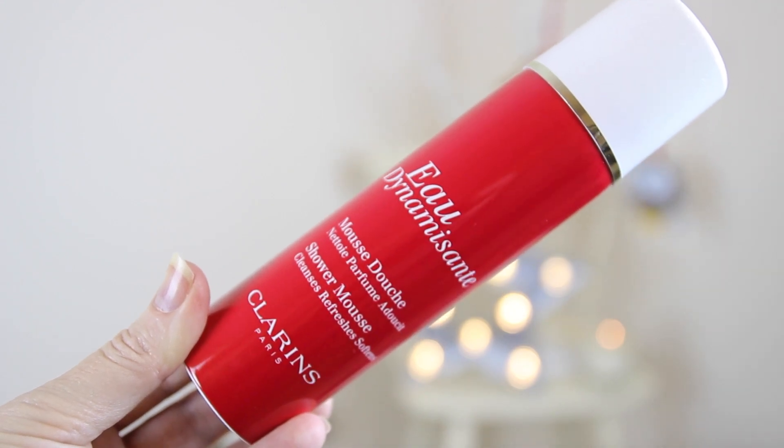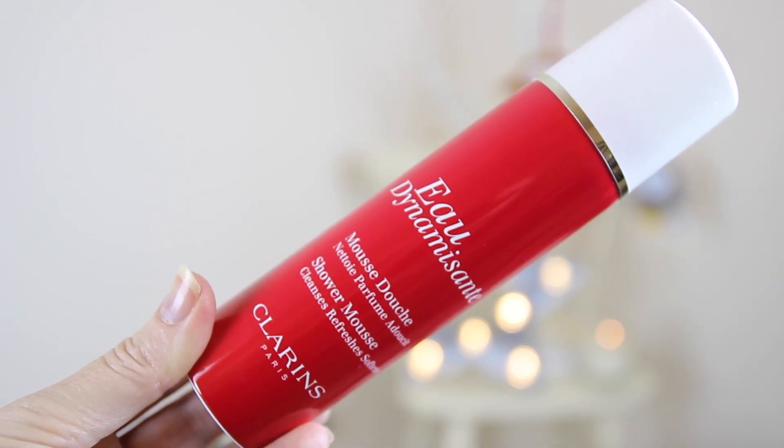Then we've got this by Clarins, another high-end brand. This is their Eau Dynamisante, one of their main scents — a really refreshing aroma that wakes you up. It's their shower mousse — a lovely refreshing moisturising mousse shower experience. That's a really nice present for a friend or a sister. This is £15.20; I found it cheapest on NVS Pharmacy's site.